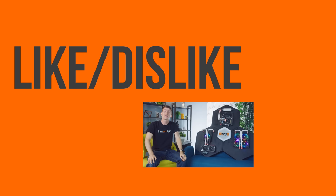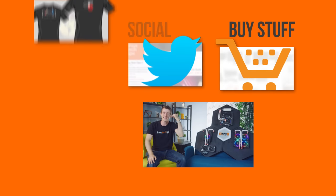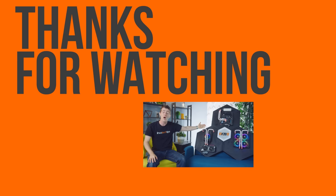Thanks for watching, guys. If you disliked this video, I don't know what to tell you, but if you liked it hit the like button, get subscribed, and maybe consider checking out where to buy the stuff we featured at the link in the video description. Also down there is a link to our t-shirt store, which has cool shirts, and our community forum which you should totally join.